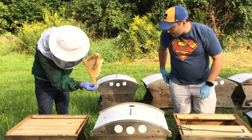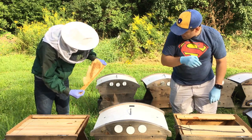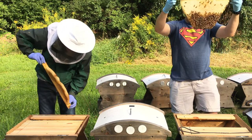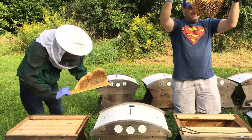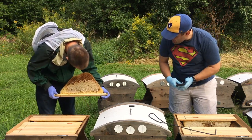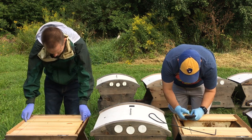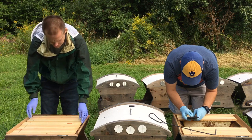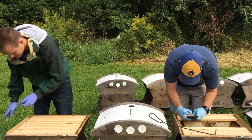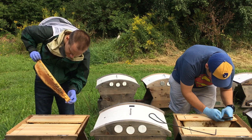We got a honey. We got a queen cell. We got an empty queen cell here too. I'm seeing honey but I'm not seeing a lot of bees yet. A lot of empty space — just no honey and no eggs. A few bees.